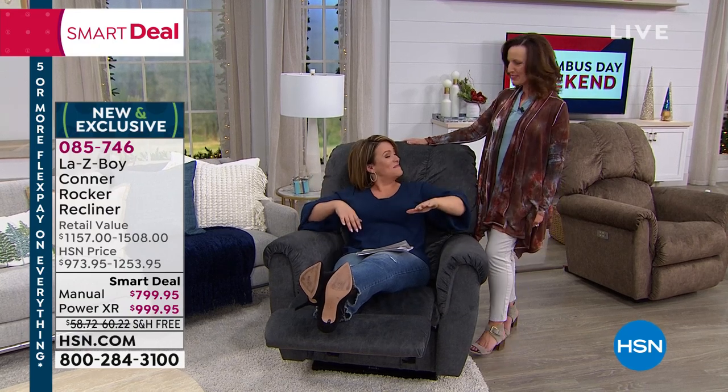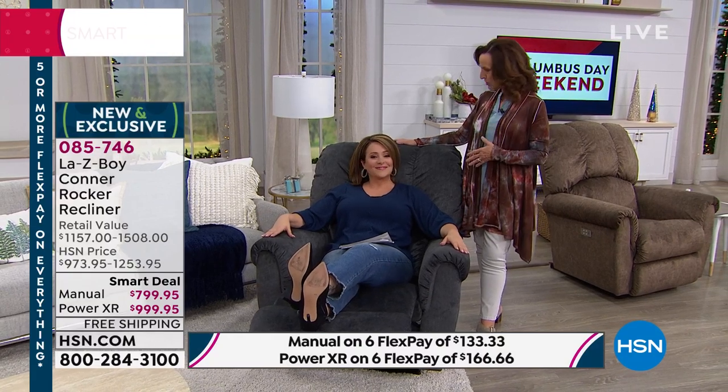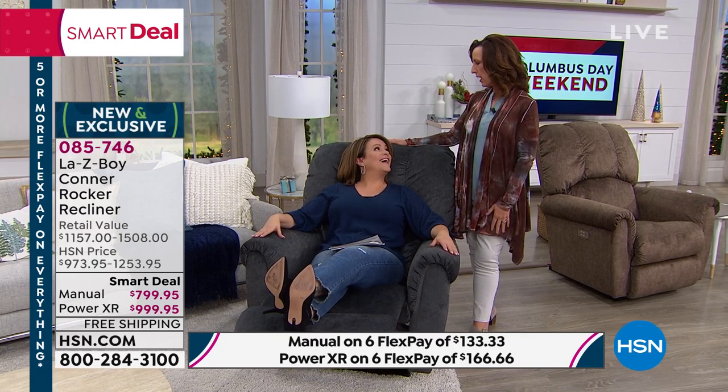It has custom upgrades built in that the normal La-Z-Boy customer would have to add to their purchase — they're getting top-of-the-line, patented comfort technology and the best and easiest way to buy it here at HSN. We want to thank HSN for inviting us into your home so we can share a product we have so much pride for.